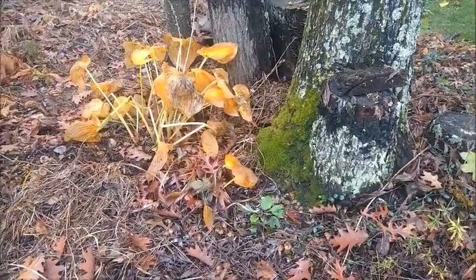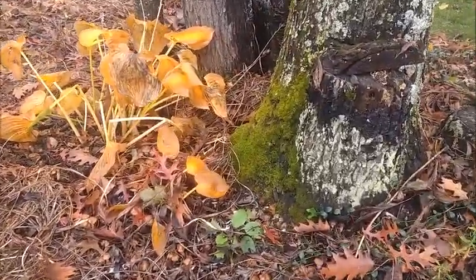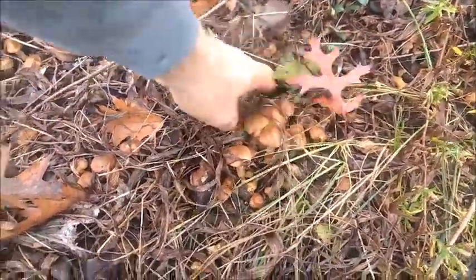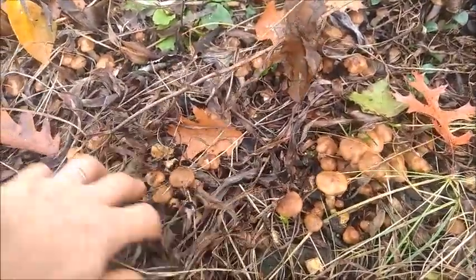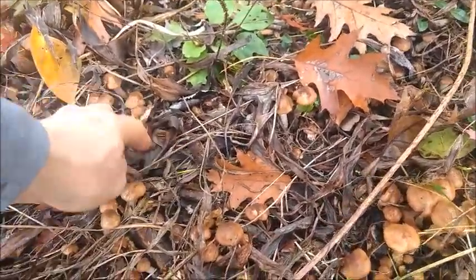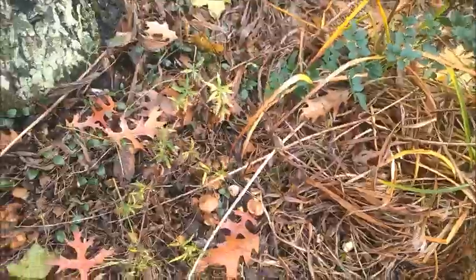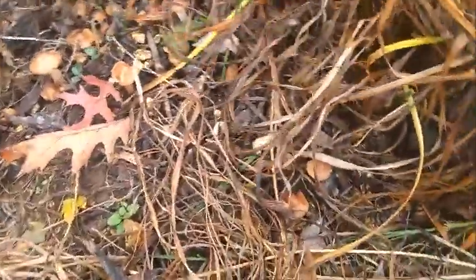That was actually yesterday afternoon, so today shortly before lunch I'm just looking around. A little bit of rain last night, not a whole lot, but some of these ones have like doubled in size. Still a lot of beautiful little buttons. I'm probably gonna pick most of these because we're expecting a pretty good frost tonight, so I want to get some before they get messed up.